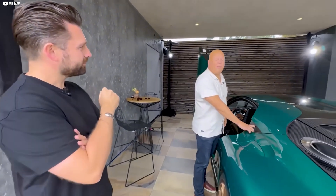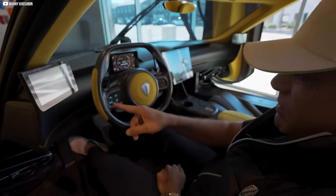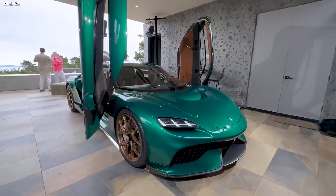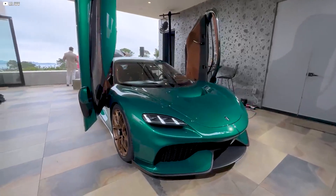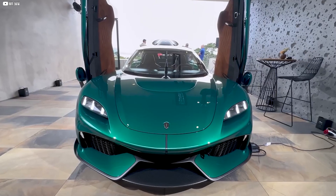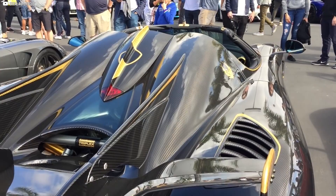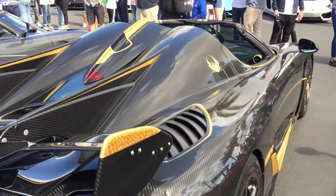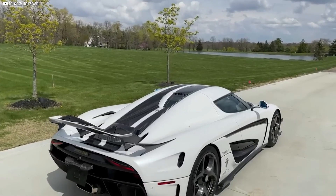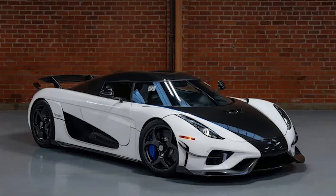Smart technology integrates seamlessly: automated climate control, smart lighting, and voice-activated systems ensure ease and convenience, creating an environment that responds intuitively to the driver's needs. Sustainability also plays a big role — energy-efficient systems and eco-friendly construction reduce environmental impact. In every detail, the JRA's interior echoes the car's mission to push boundaries not just in performance but in design, creating a future-forward space that's as comfortable as it is cutting edge.